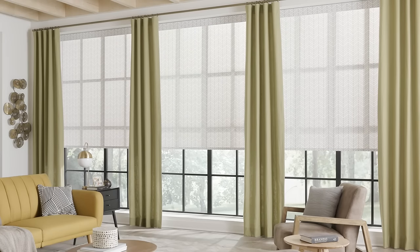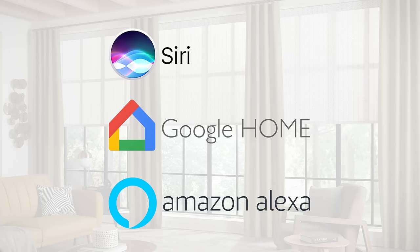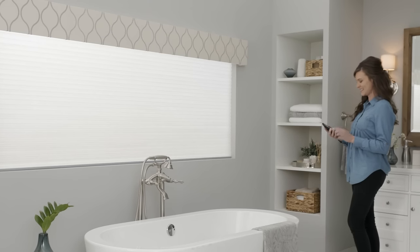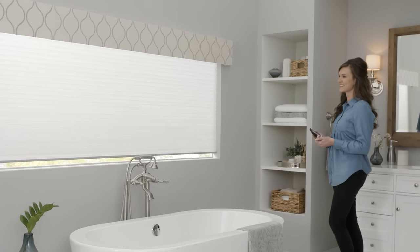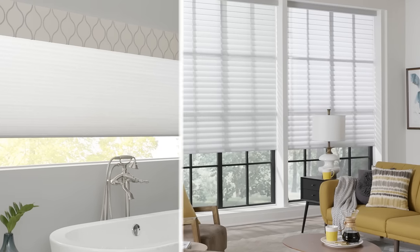Go hands-free by connecting your window treatments to Siri, Amazon Alexa, and Google Home. This new level of control goes beyond your home — you can see your window treatments in real-time and even operate them using Wi-Fi from anywhere in the world.